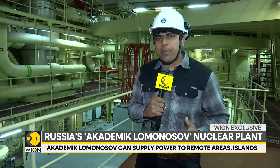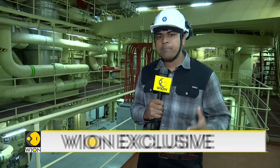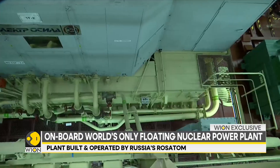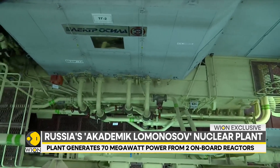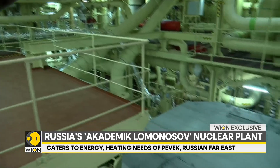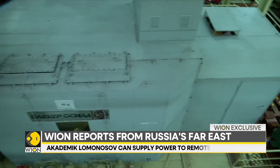We're coming to you from inside the generator compartment of the floating nuclear power plant. This is a fission-style nuclear reactor where the atom is split. Once the atom is split, a lot of heat is generated. That heat is used to turn water into steam, and that high-pressure steam runs the generator. There are turbines within that generator — when the steam turns those turbines, electricity is generated and supplied to the adjoining town.